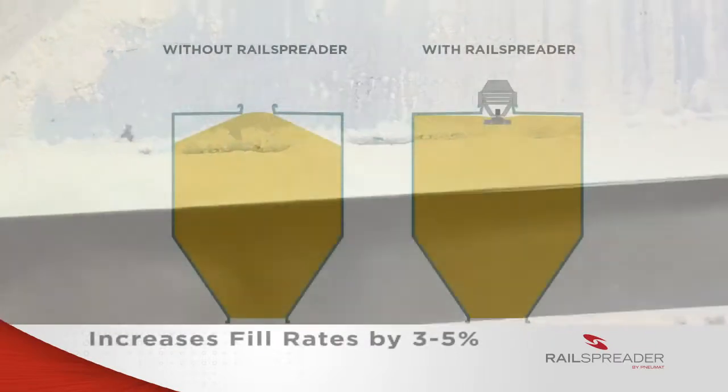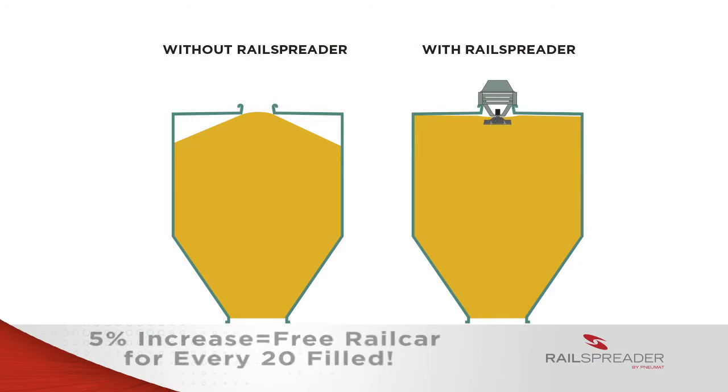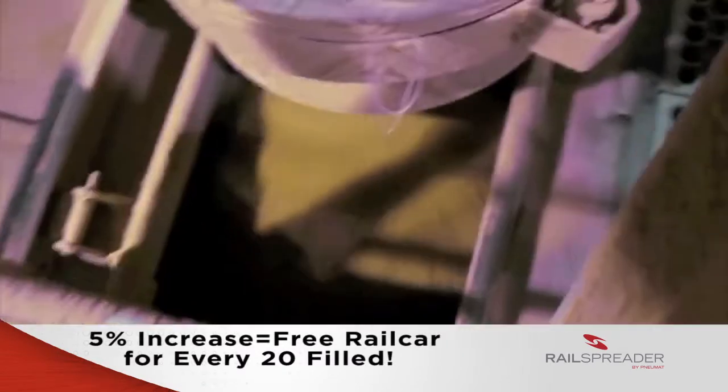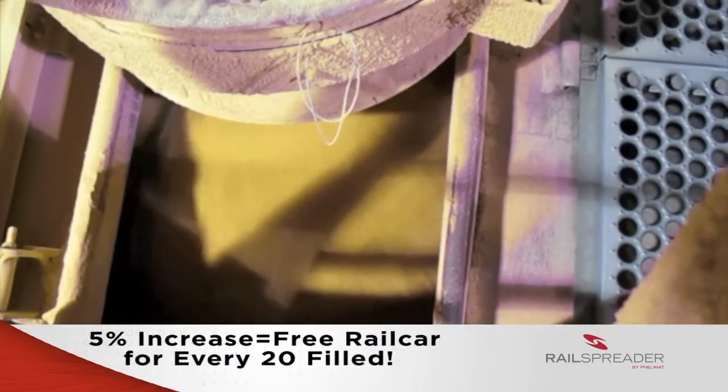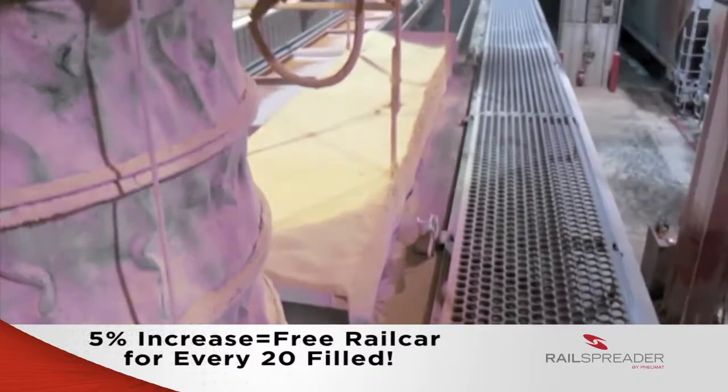The end result is a 3-5% increase in fill rates. Rail spreader customers that achieve a 5% fill increase basically get a free rail car for every 20 cars they fill. Depending upon your volume, it can save you hundreds of thousands of dollars a year.